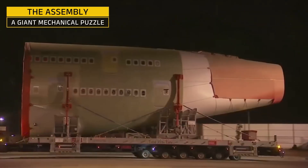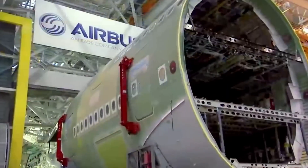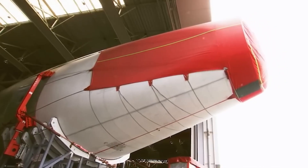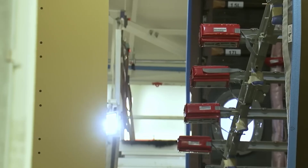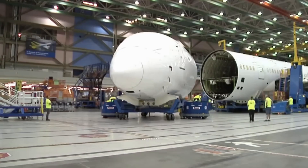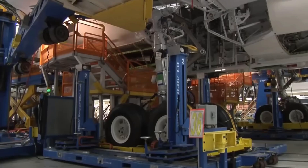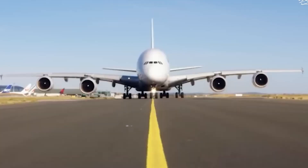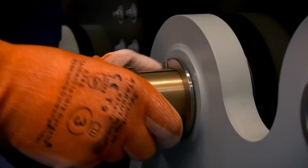Once all the parts arrive in Toulouse, the real magic begins. Giant cranes and robotic arms lift the massive fuselage sections into position. Laser-guided systems make sure everything lines up perfectly, down to fractions of a millimeter. Each wing is attached with 30,000 rivets, and every single bolt is manually inspected. First they connect the nose, center, and tail sections. Then comes the landing gear — 22 tons of steel and titanium with 20 wheels to handle the A380's takeoff weight of over 560,000 kilograms. The wings are so wide they won't even fit through regular airport hangars, so installation demands extreme precision measured in micrometers.